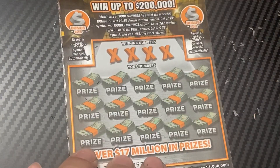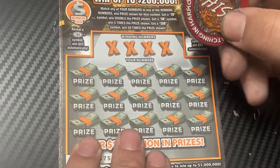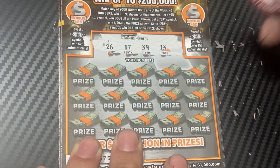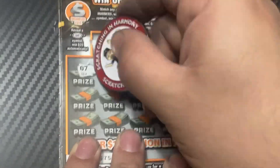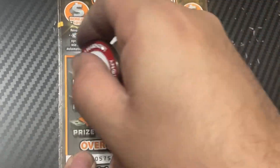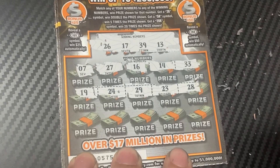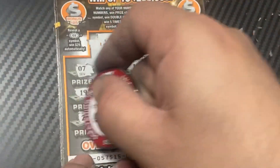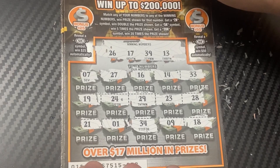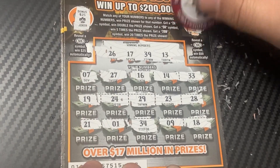Down to the last ticket — ticket 52. Numbers: 26, 17, 39, 13, 20, 7, 27, 16, 14, 33, 19, 24, 29, 23, 28, last row: 21, 1, 34, 9, 18 — unfortunately no matches. Checking the bonus: joker and a shoe — no burst win.